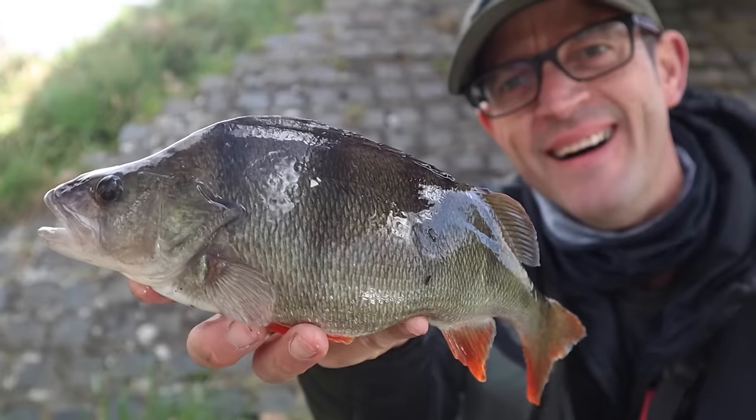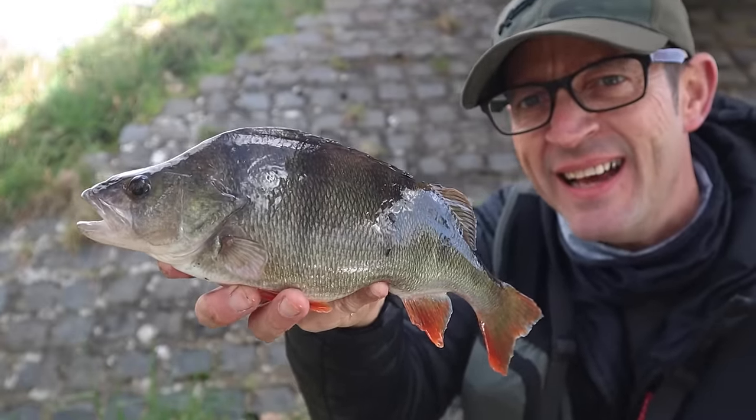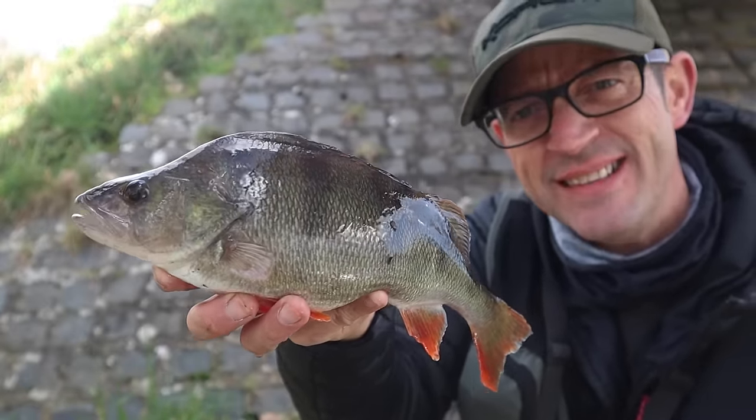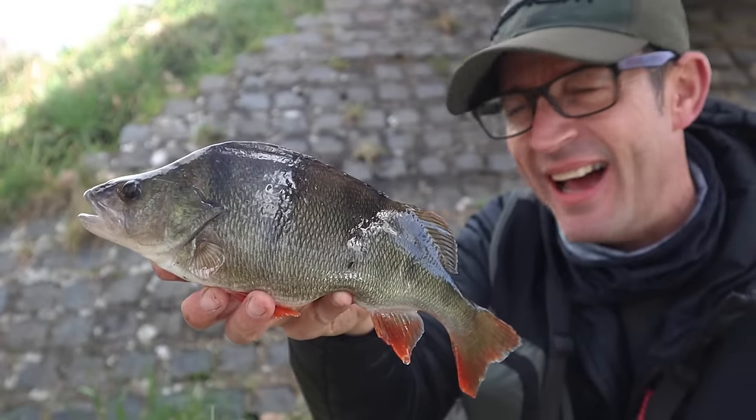There we are — a little canal cracker from a new location. Been tough to find these so I'm pleased with that. A little fatty.